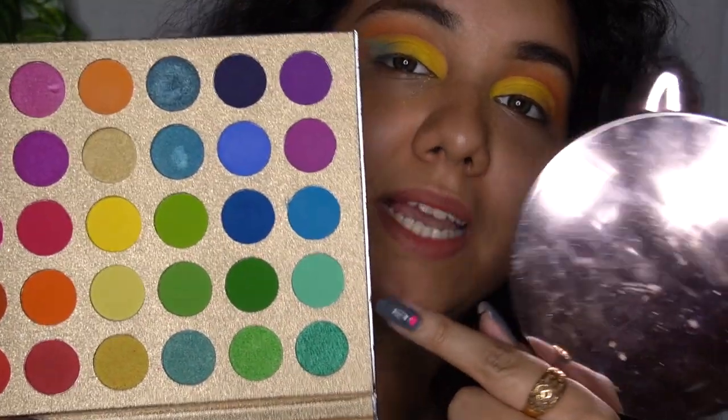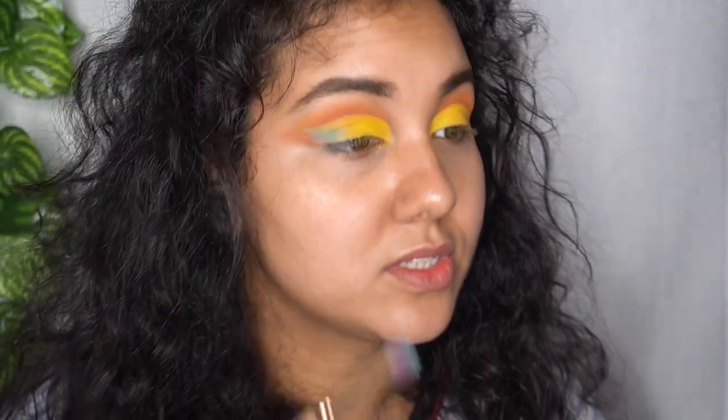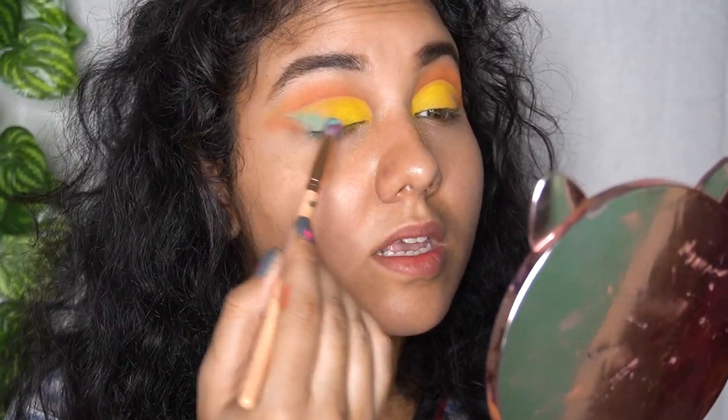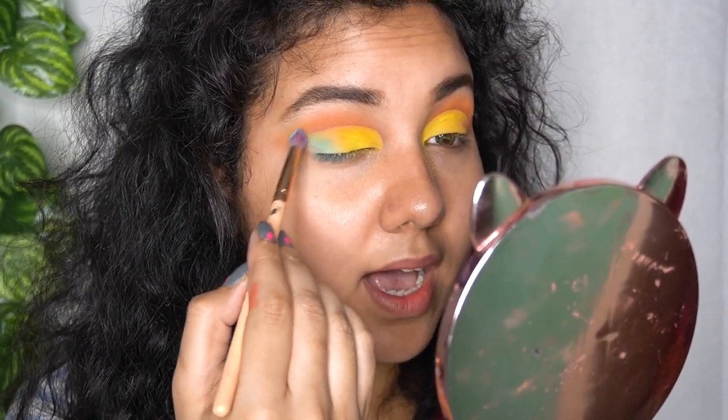I'm going to use this mint color — I'm not sure why, but I think it will look good somewhere. It's a little bit different, so let's just add this mint color and see what happens. And actually, it's not looking that bad!